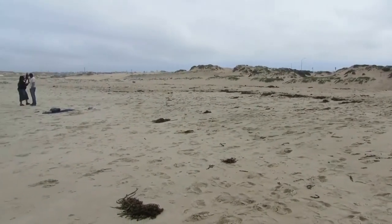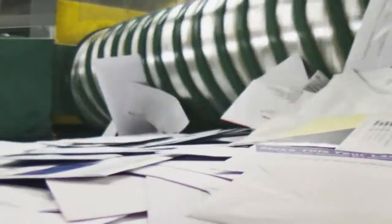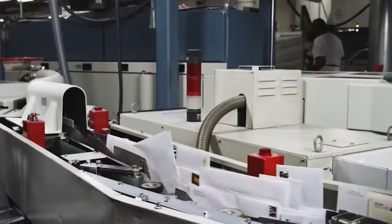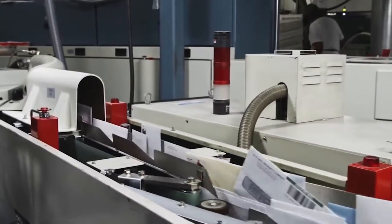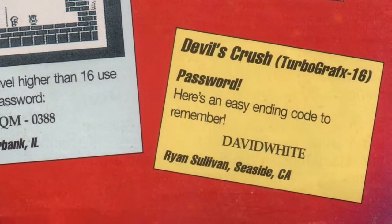He printed the fluke in EGM's 1991 video game Buyer's Guide, which is where this story should have ended. But Ryan Sullivan of Seaside, California, wasn't prepared to let the code go unnoticed, and he submitted the password to GamePro magazine in hopes of winning a free t-shirt. His plan worked, and GamePro published his code in their March 1991 issue.